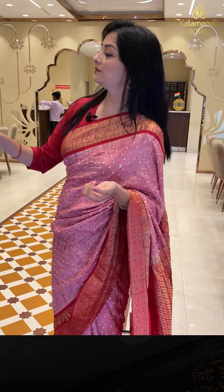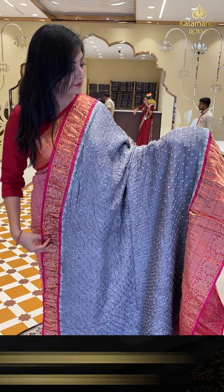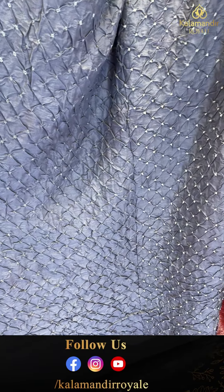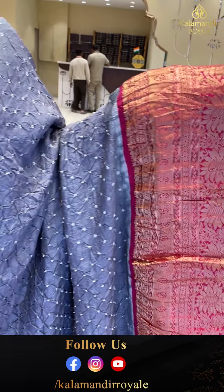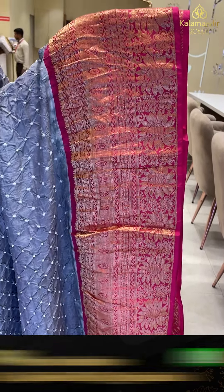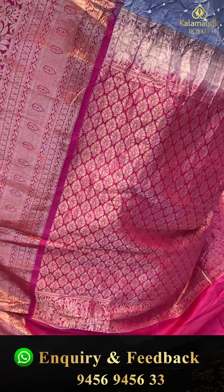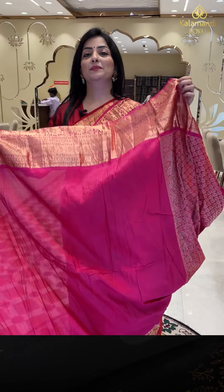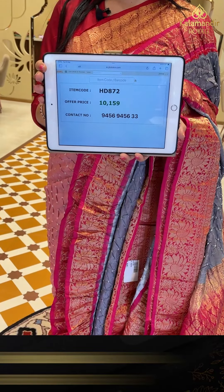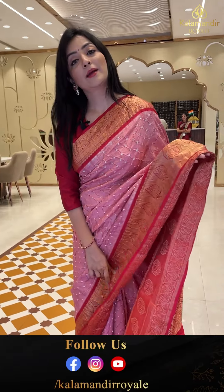Next sari — gray with pink color combination with complete bandhani knots. Pink color border with paisley florals and booties. The pallu has leaf design and booties. Plain pink blouse piece. Sari price details: item code HD872, offer price 10,159 rupees.